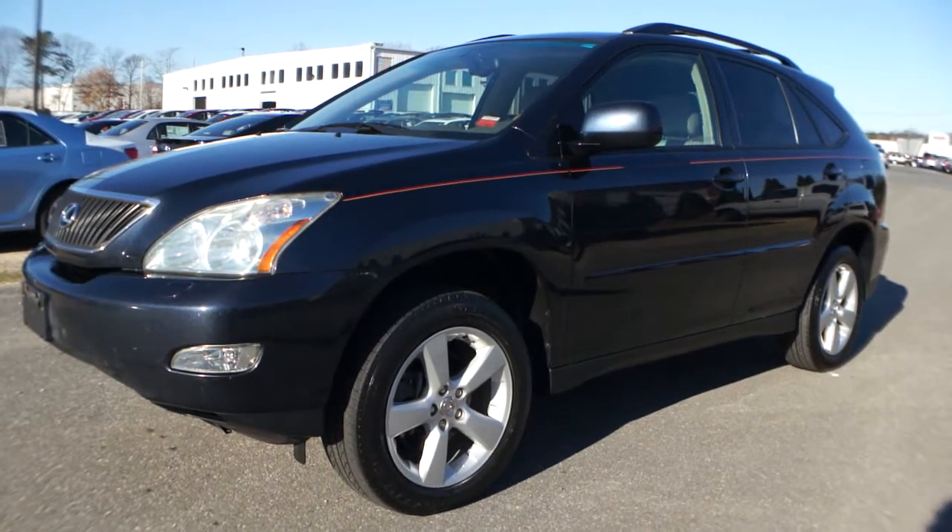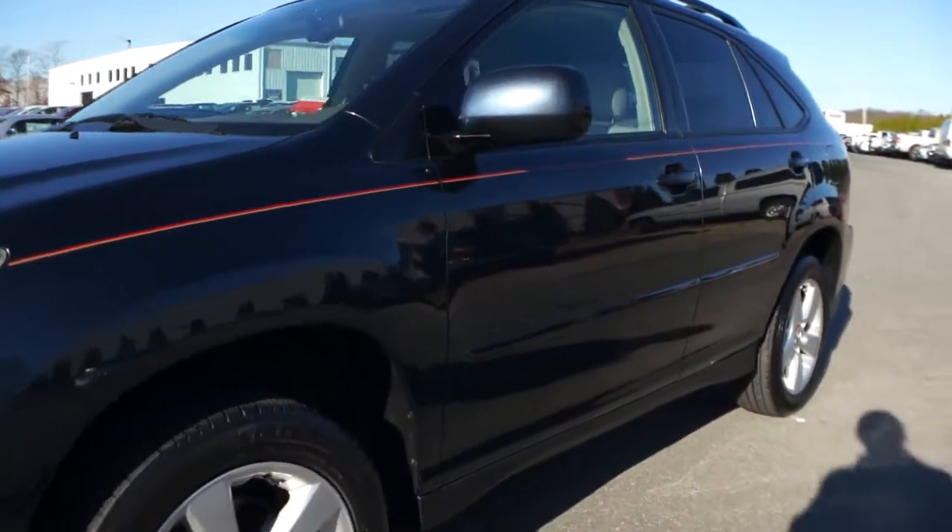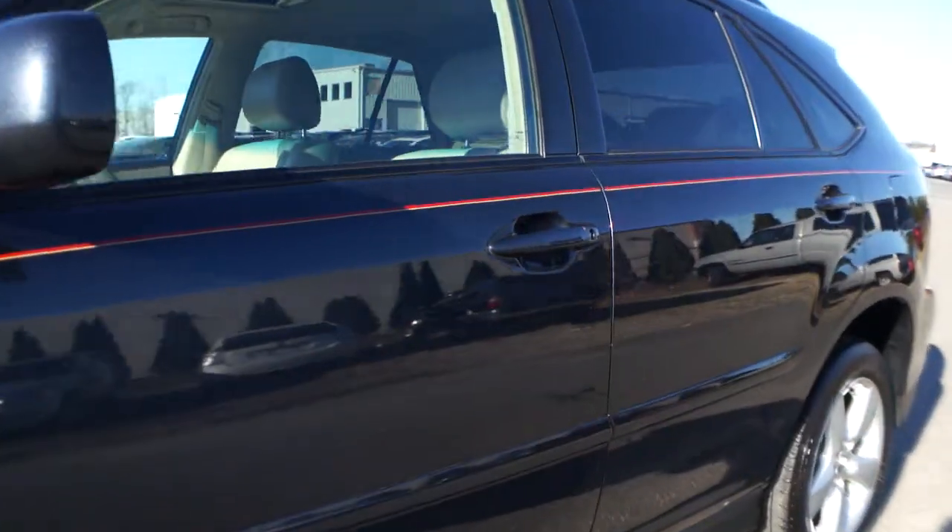Hey guys, thanks for joining us. We have a 2005 Lexus RX 330. It's a dark blue metallic. Really nice truck.